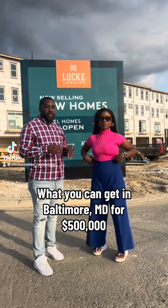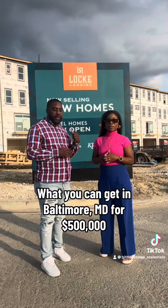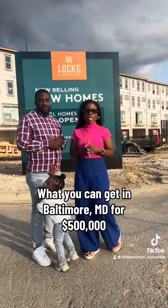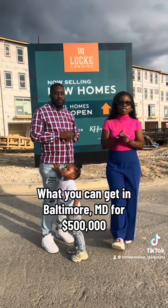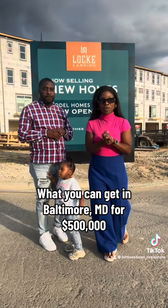Guys, we're here in Baltimore, Maryland at the Lock Landing community site where they have DRB homes. This community will have over 200 homes. If you're interested in moving to Baltimore, Maryland, this is the place for you.